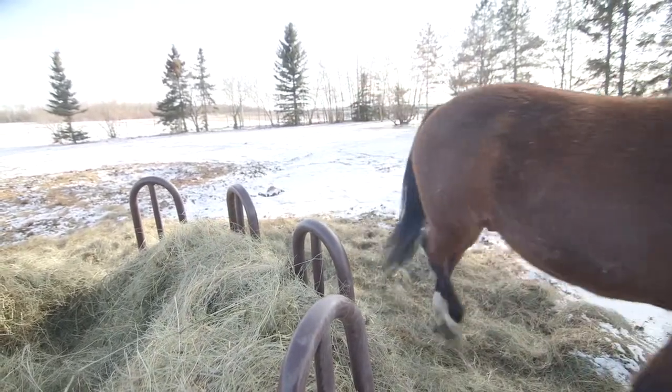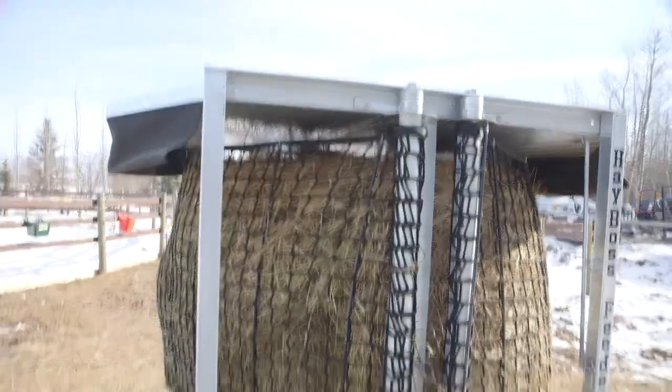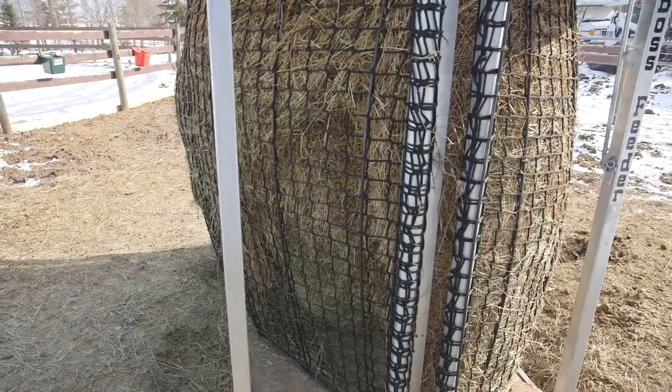I just kept saying there's got to be a better way. So I figured I'm going to try and use nets and come up with a feeder where I can put a big round bale of hay out there and protect it from the weather.